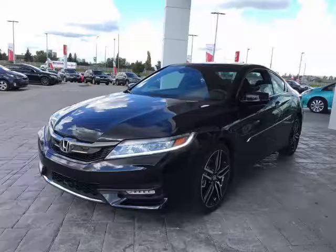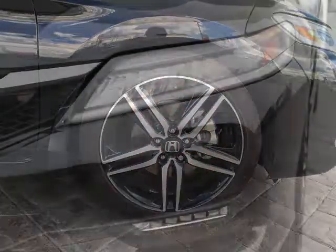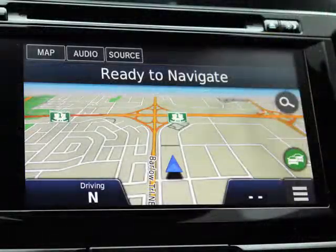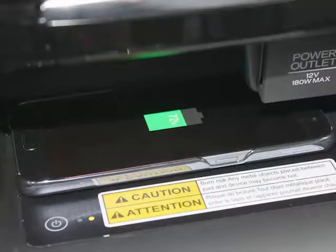This coupe is loaded with features including a proximity key with push button and remote start, 19-inch aluminum alloy wheels, auto high-beam LED headlights, a Garmin navigation system, rain-sensing windshield wipers, wireless charging for your smartphone, and much more.